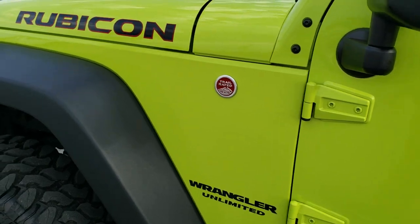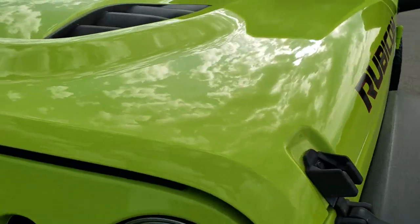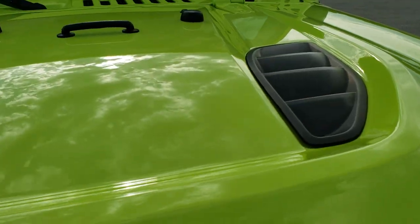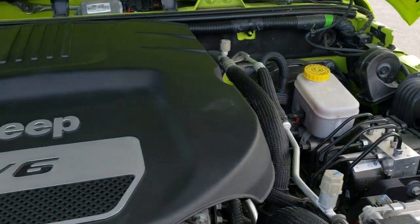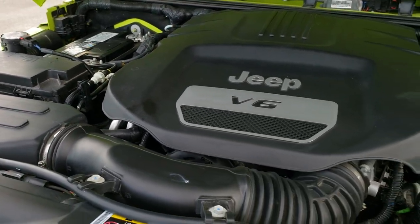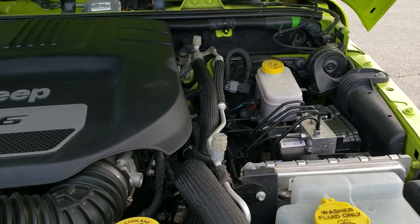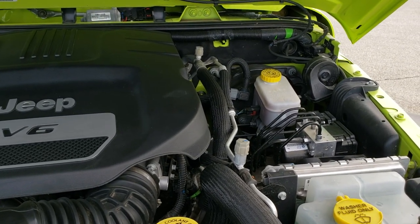We'll take a quick look under the hood, and I would personally like to thank you for checking out the video today. Hopefully from this HD video you will have been able to tell just how clean this Jeep is all the way around, inside and out. Under the hood we have the award winning 3.6 liter Pentastar V6 motor — the engine bay is very clean and it runs very smooth. This Jeep has been fully safety inspected and is 100% ready to go.